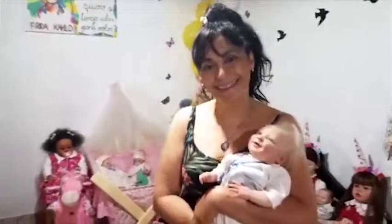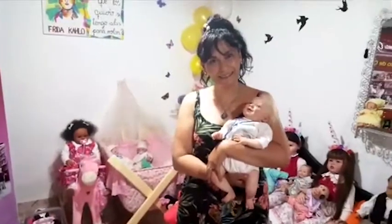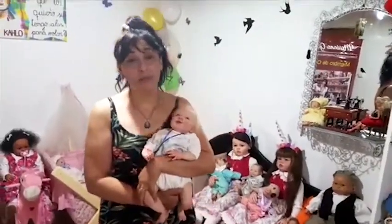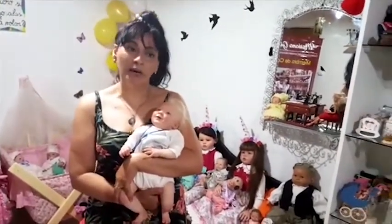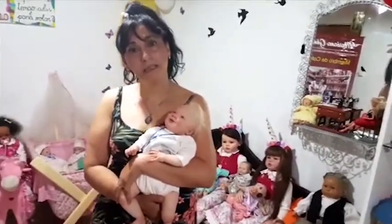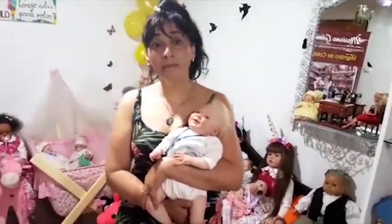Saludos a todos. Comentanos desde qué año y cómo empezaste con este Museo de las Muñecas. En toda mi vida he juntado muñecas. La colección viene conmigo desde que era niña. ¿Qué cantidad de muñecas tenés acá en el museo? Aproximadamente 3.700.